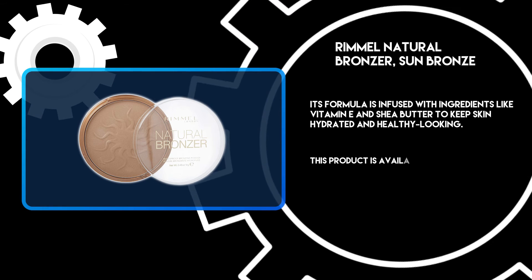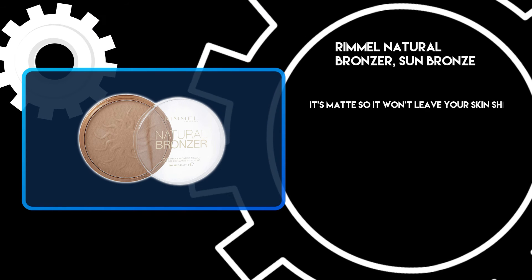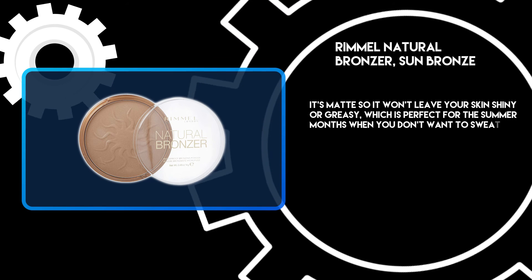This product is available at most drugstores. It's matte, so it won't leave your skin shiny or greasy, which is perfect for the summer months when you don't want to sweat off your makeup.